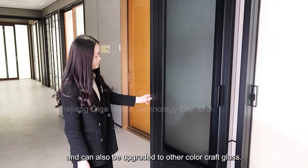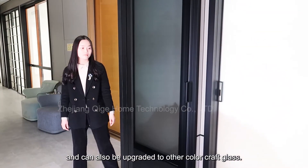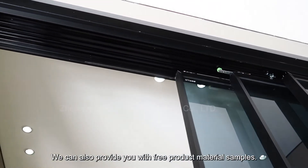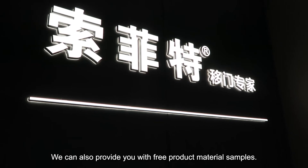It is not easy to break and can also be upgraded to other color craft glass. We can also provide you with free product material samples.